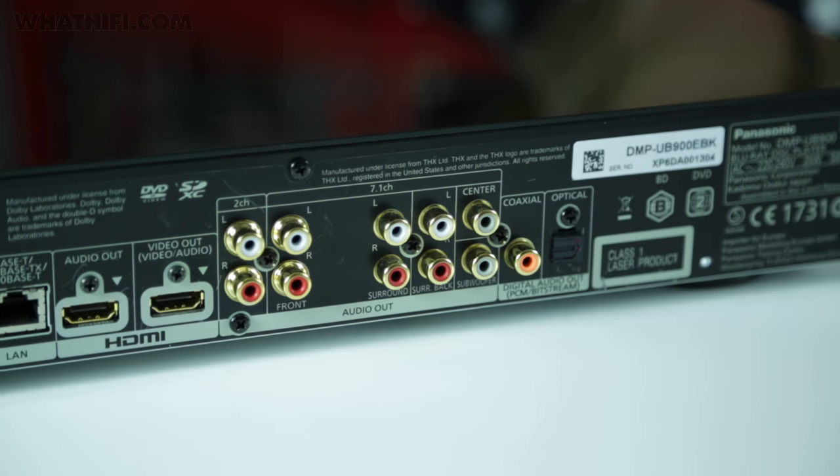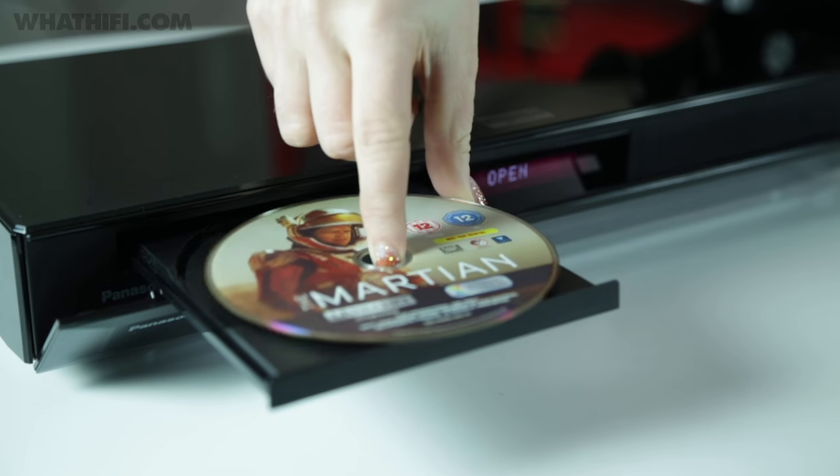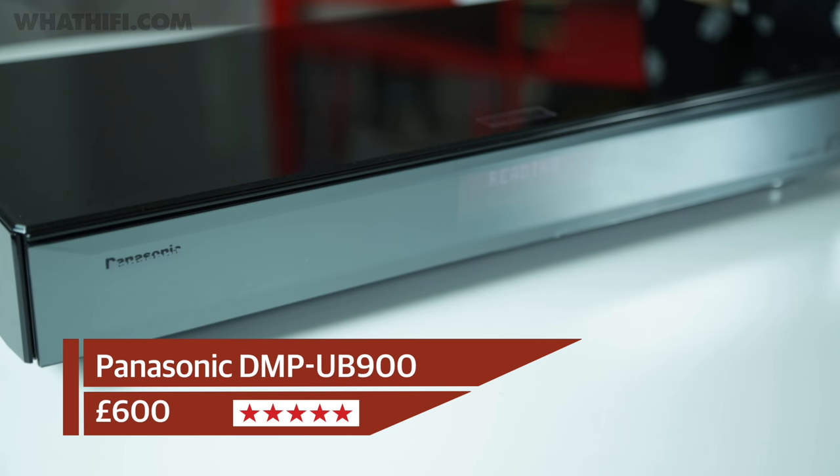Detail levels are outstanding, leaving Blu-ray for dust with a natural but vivid colour palette that will really make the most of any HDR content you throw at it. It has a strong upscaler too, so you won't need to worry about your stash of regular Blu-rays becoming obsolete just yet. 4K in the home has well and truly arrived, and the Panasonic UB900 makes the most of every single pixel.